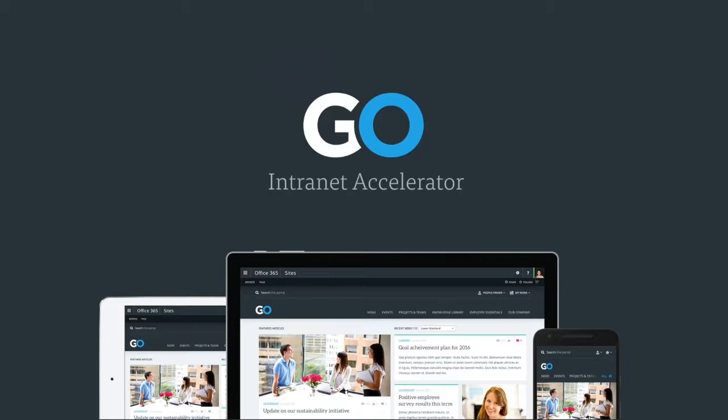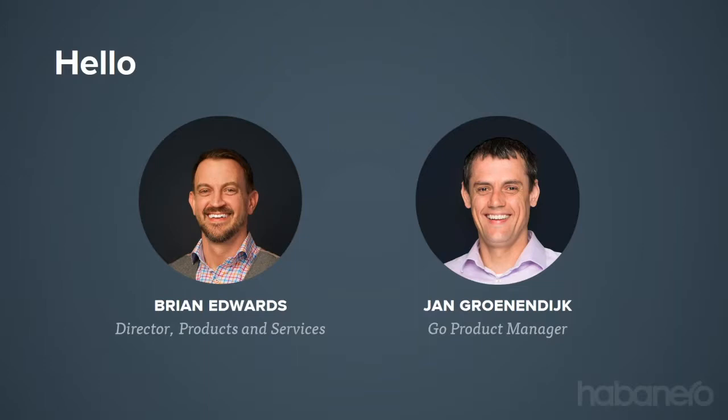Our vision around Go is that intranet products don't work by themselves — it's a merging of consultative engagement with end users and alignment with organizational strategy. We've crafted a customer journey with Go that includes an easy-to-use experience and a consultative approach to make sure you're successful. I personally have been committed to this space for a while. I'm Brian Edwards, and I've been with Habanero for over 17 years, helping with organizational strategy and digital transformation efforts.